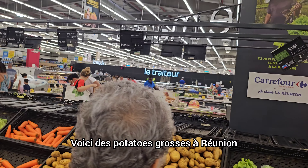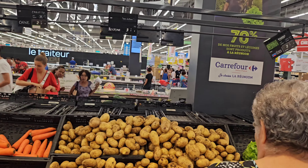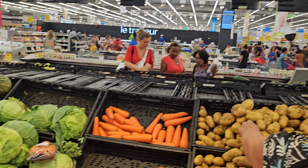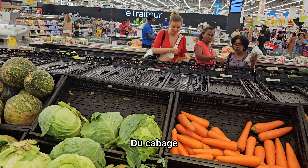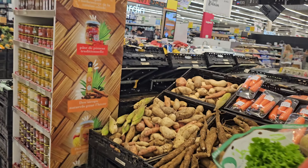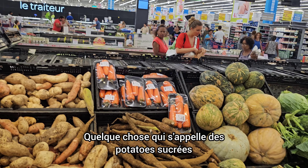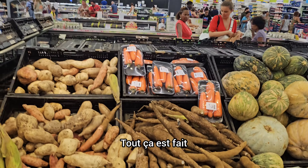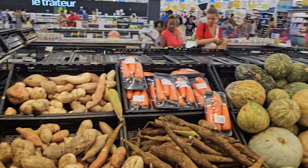Here's potatoes grown in Réunion at $3.60 for a kilo — I think that's expensive. Carrots from China. Cabbage, courgette, manioc, sweet potatoes — all of that grown in Réunion.